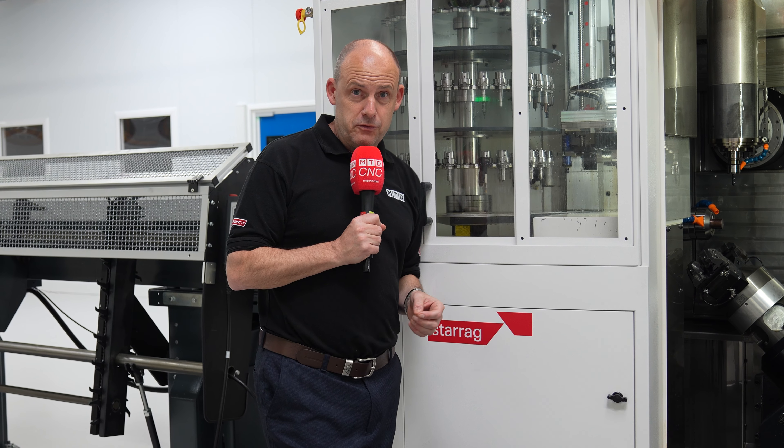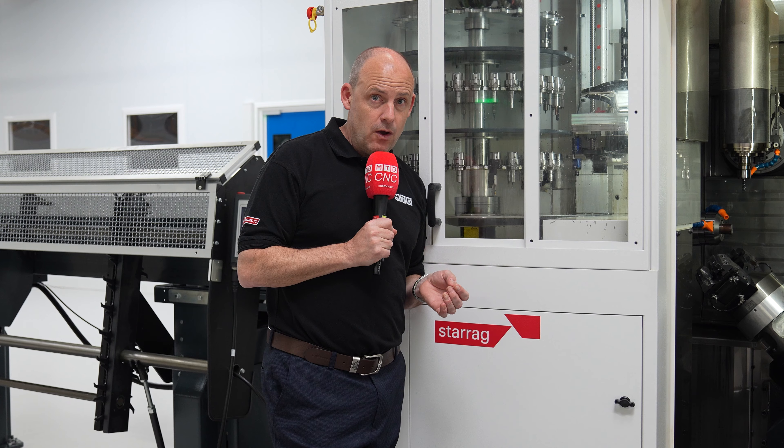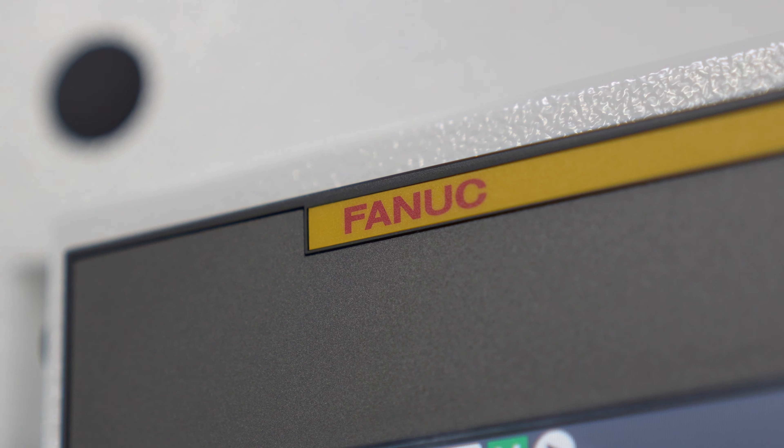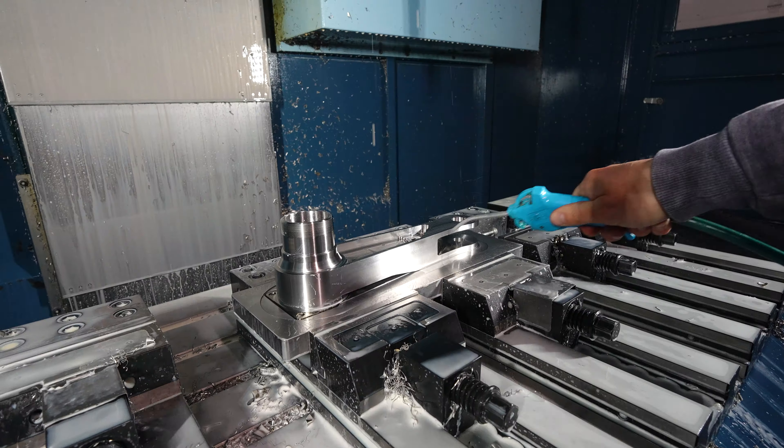Ever come across a company that couldn't decide between two different brands of machine tools to buy? So they bought both and put each of those to the test, and now they're telling us, in their opinion, which one's best.